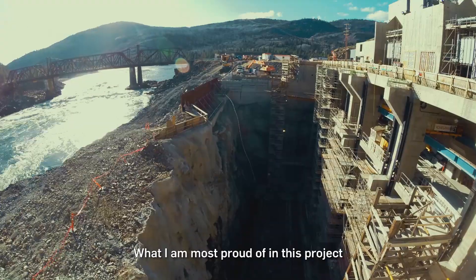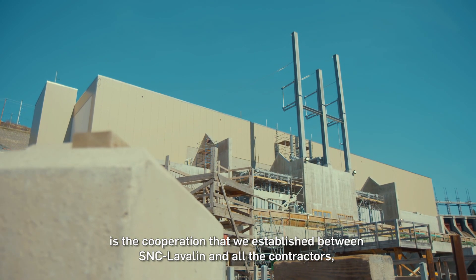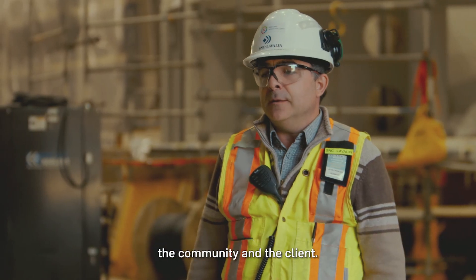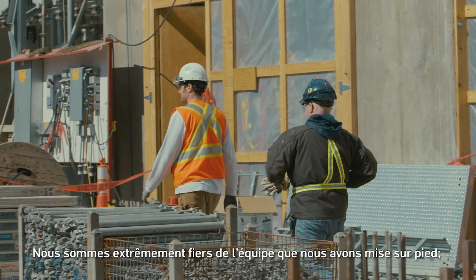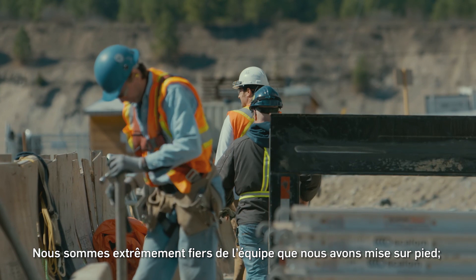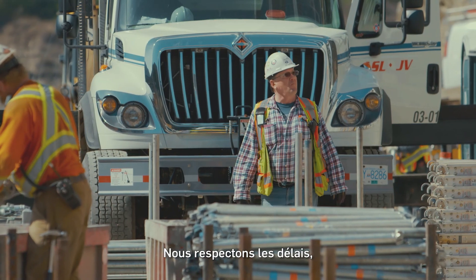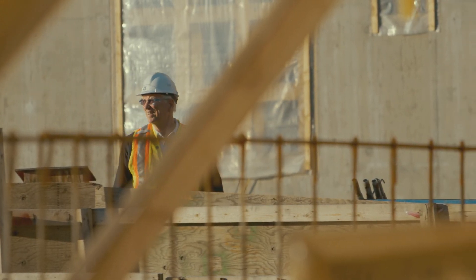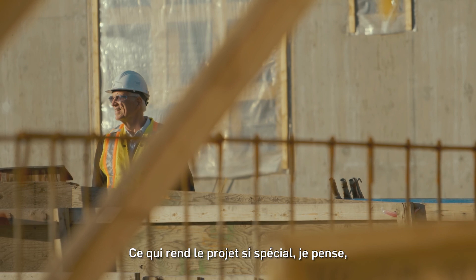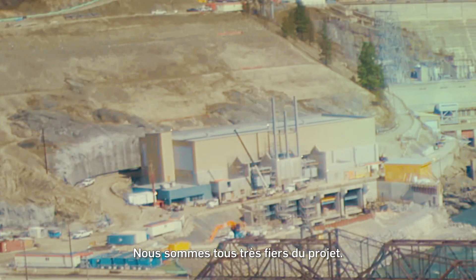The thing that I am the most proud of in this project is the collaboration that we have established — SNC-Lavalin, the entire contractors, the community, and the clients. We are very, very proud of the team that we have put together, because they are a group of very professional people. We are on schedule, or slightly ahead, and we are on budget. And what also makes it special — if you look around this site, people are happy. We are all very proud of this project.